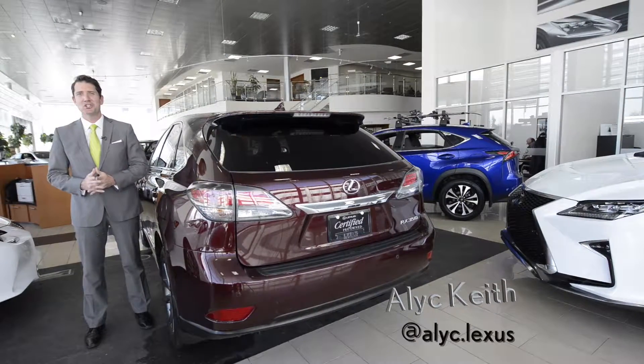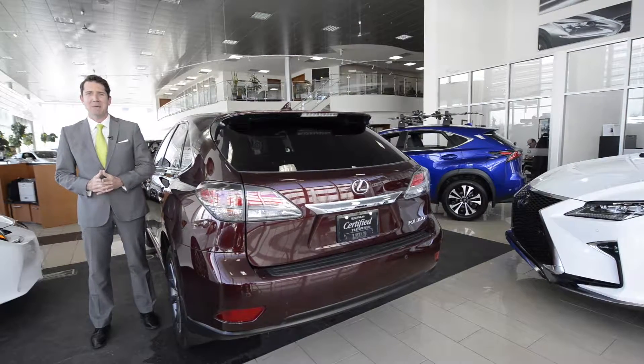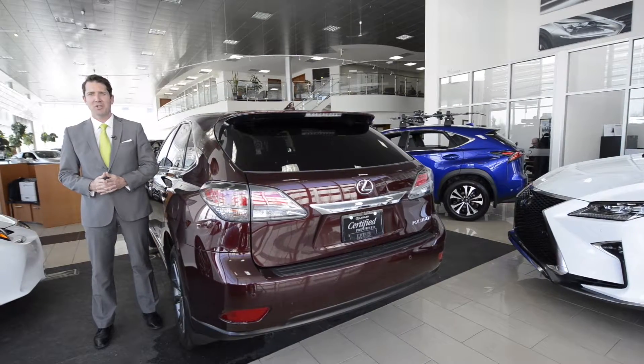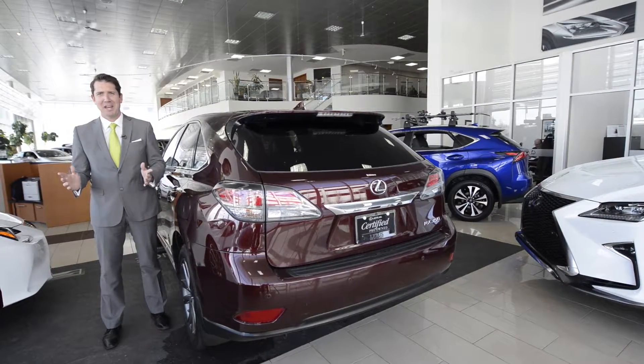Alex Keith here with Car of the Week. I just came back from the Dominican Republic, what a beautiful country, and I came back to four feet of snow on my driveway and I was outside for three hours on the weekend shoveling. Hopefully you all had a better weekend than I had.